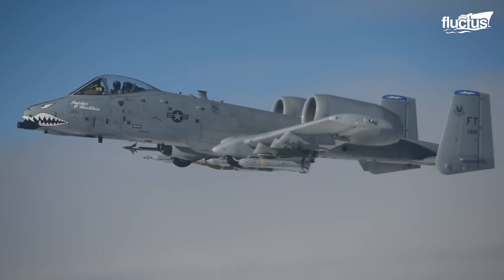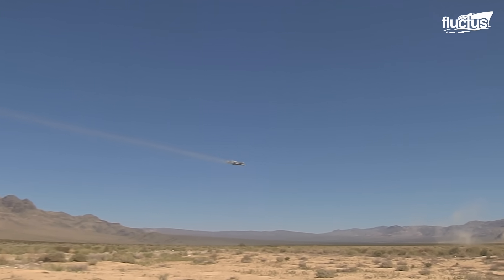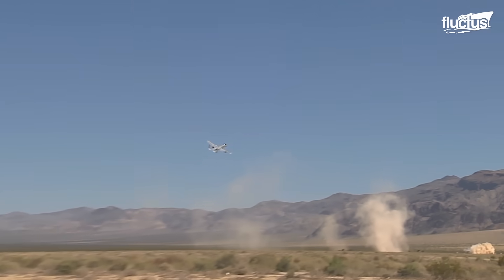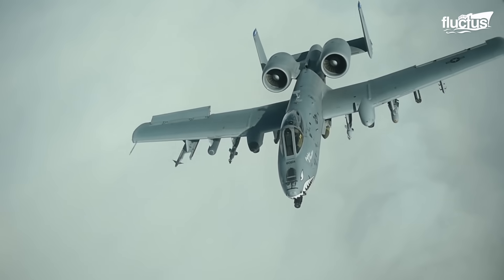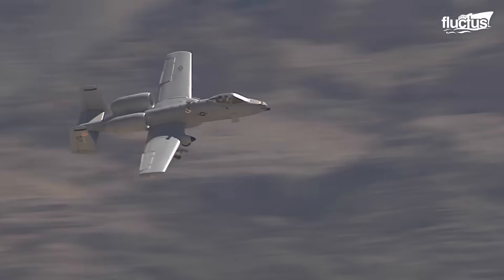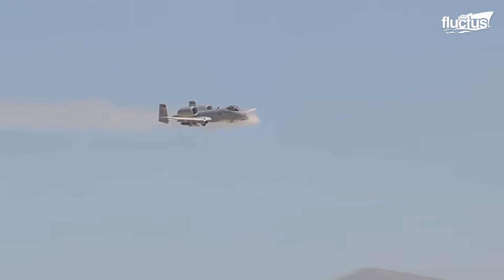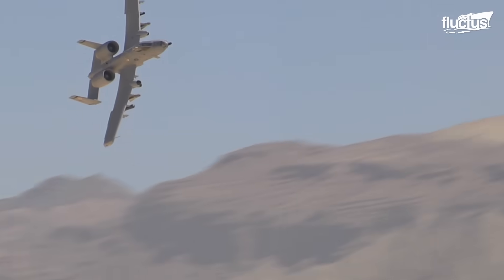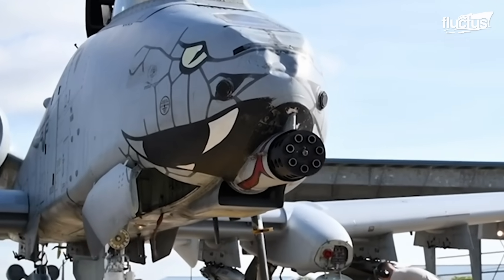The Warthog is a twin-engine subsonic attack aircraft mainly used against armored ground vehicles. It offers excellent maneuverability at low airspeeds and altitudes while maintaining a highly accurate weapons delivery platform, and can fire 3,900 rounds per minute with its 30-millimeter GAU-8A Gatling gun.